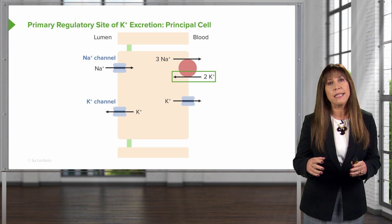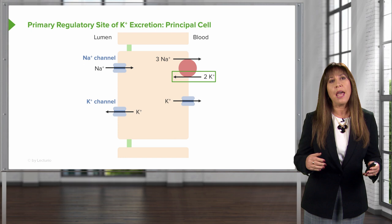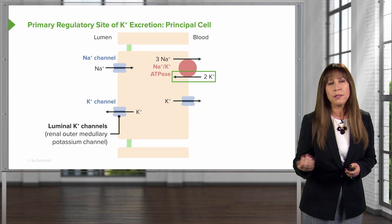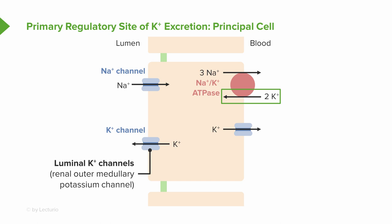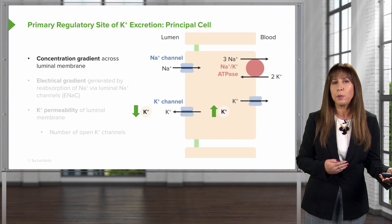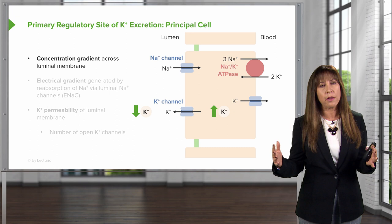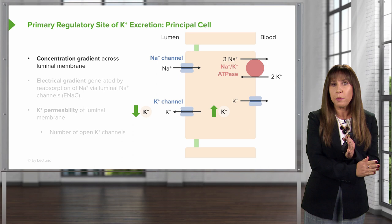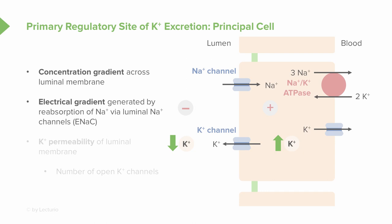Moving on from the thick ascending limb, the next important stop is the principal cell, located in the cortical collecting duct, which has a critical role in potassium handling. Potassium is actively transported into the cell by the sodium-potassium ATPase at the basolateral membrane, then secreted into the tubular fluid down a favorable electrochemical gradient by luminal potassium channels in the apical membrane. These are governed by factors affecting passive transport, such as the concentration gradient across the luminal membrane. Since 98% of potassium is intracellular and very little is in the tubular fluid, potassium favors efflux into that tubular fluid down its concentration gradient.